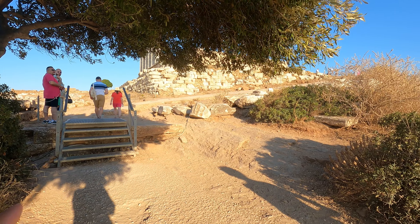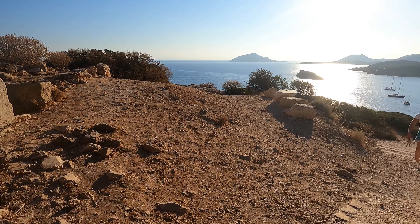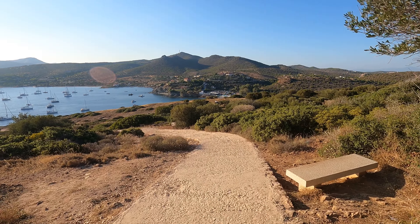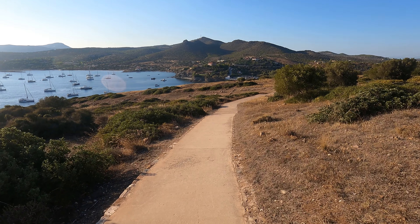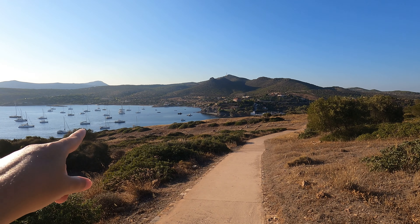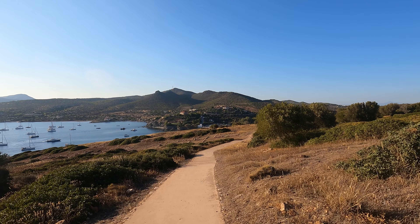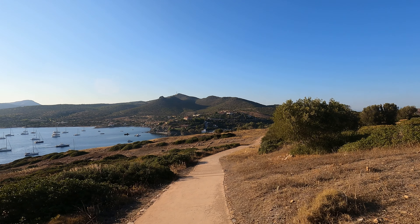We're now going to walk down these little stairs and go down this way — I'm not really sure what's down here, but we'll see what it is. Another part that's slightly unstable, and then we have sidewalks. It does look like there are buildings here, so apparently there was a settlement here for a while, as well as the temple — and I think a cemetery. Let's see what we can see.